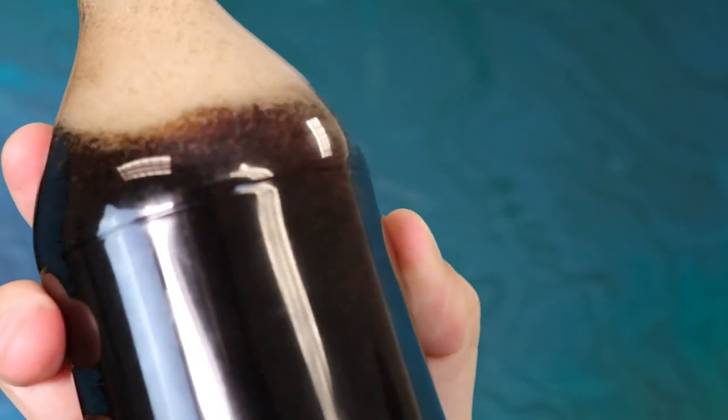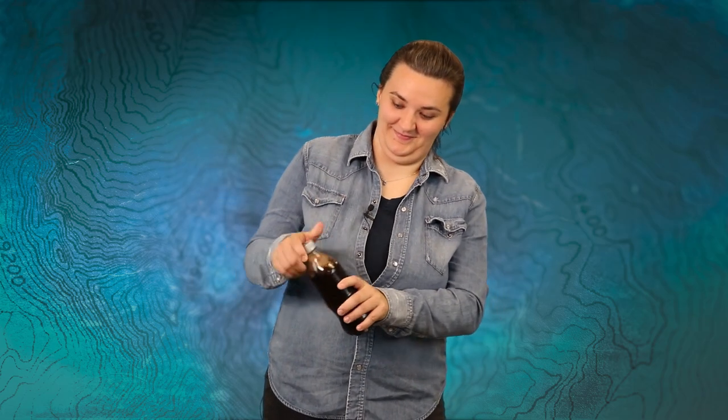This bottle of soda has a lot of dissolved CO2 in it. When I shake it up, I'm creating air bubbles on the inside. The CO2 in the trapped air bubbles are volatile gases that are just waiting to escape. If I were to unscrew this cap, the pressure inside would release, and the volatile gases would expand and escape, bringing all the soda up with it. Maybe not in here.